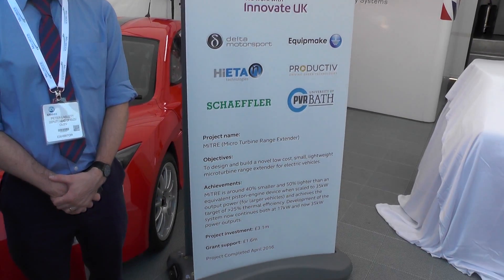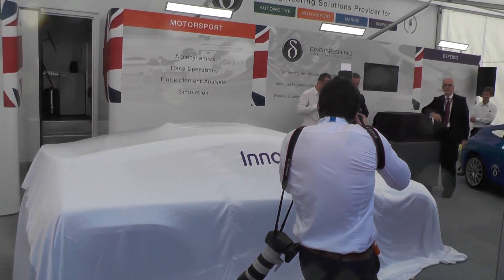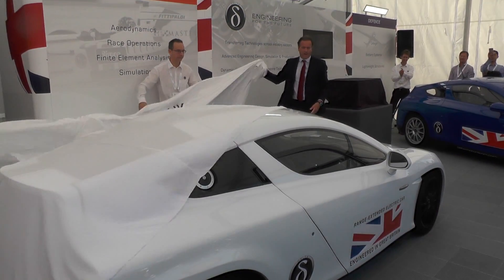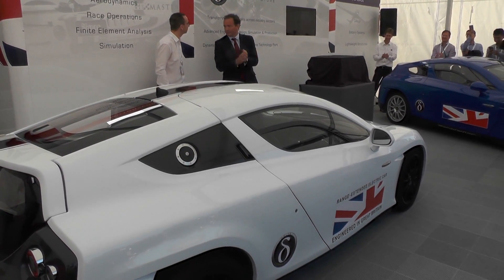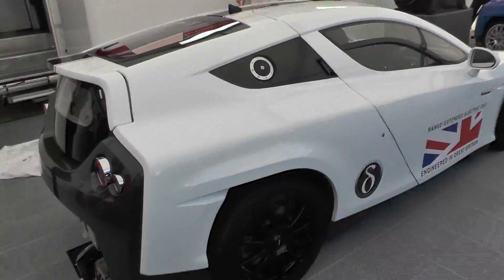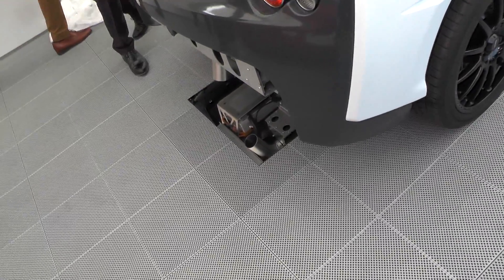Welcome to the Delta Motorsports stand for the launch of the Mitre Micro-Turbine Range Extender. The Micro-Turbine Range Extender is designed to either extend electric car range or let EV makers design cars with smaller batteries.